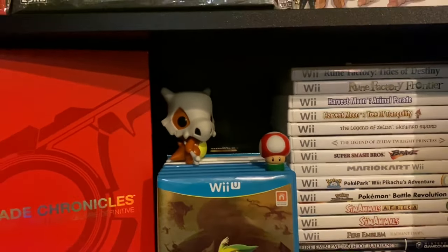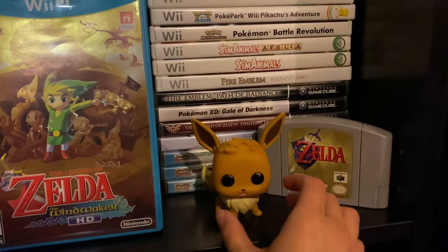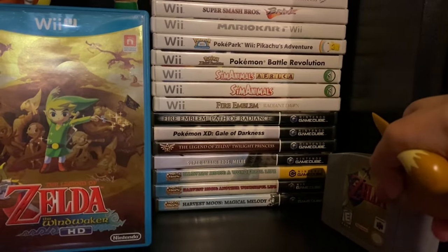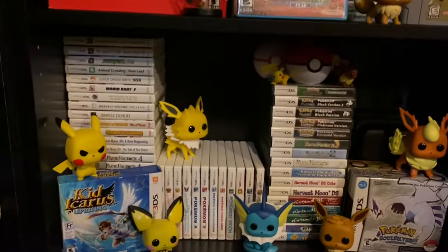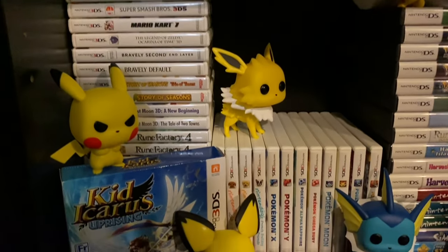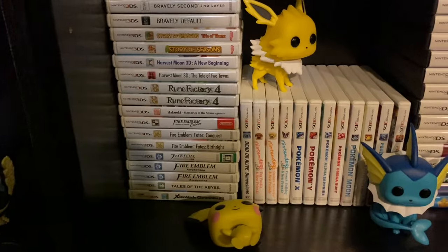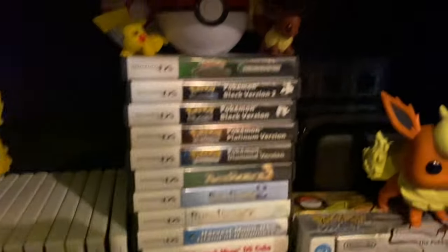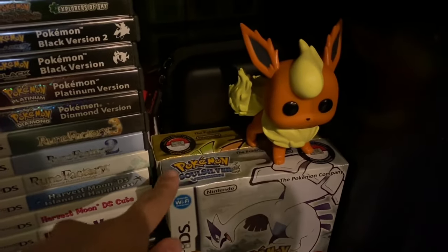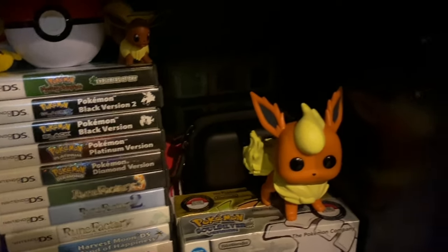Got a Marowak Pop, a tiny Toad, my Wii games and GameCube games, an Eevee Pop, and an old cartridge of Ocarina of Time for the Nintendo 64. On the shelf below we have my DS and 3DS stuff — all my 3DS games, more stacked underneath with a bunch of Pokémon Pop figures, lots of Pokémon games, a bunch of DS games, and both editions of Soul Silver and Heart Gold. My 3DS is just hanging out in the back there.